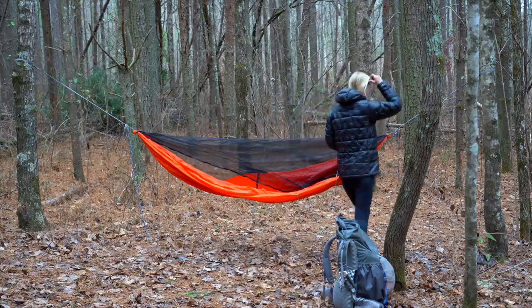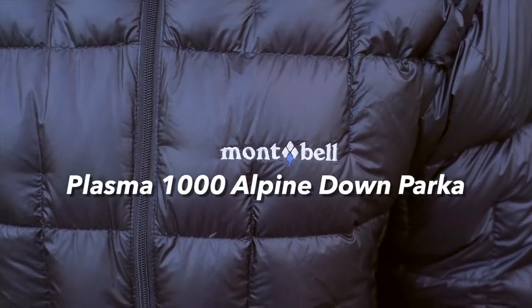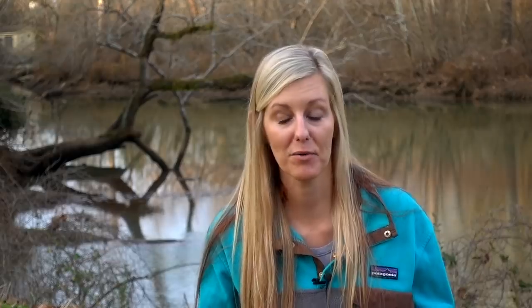In first place for my new favorite puffy coat is the Montbell Plasma 1000 Alpine Down Parka. As soon as I put this coat on, I knew it was the puffiest of all puffies I'd ever had, and it was just instantly obvious how warm it was.